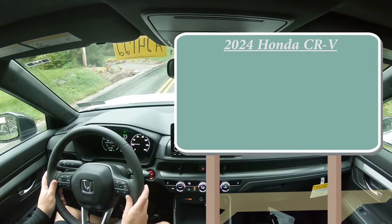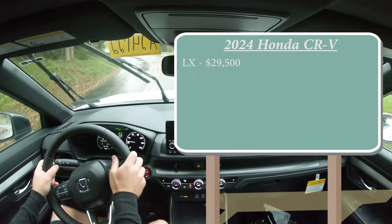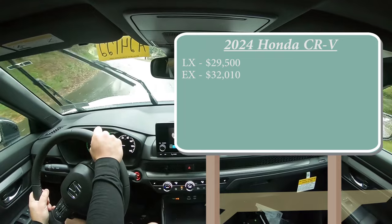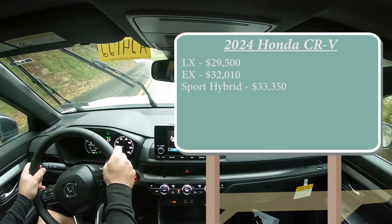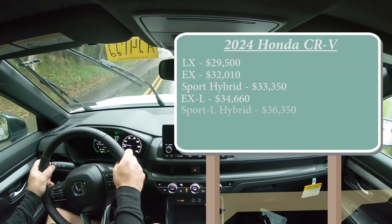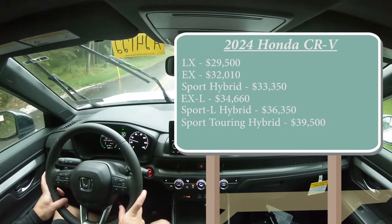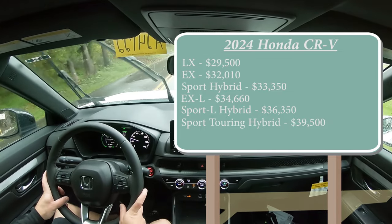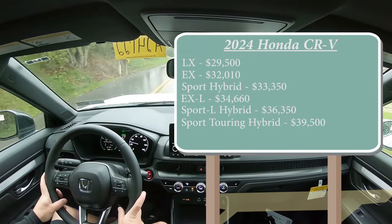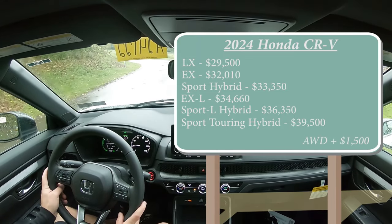There are several different trim levels for the 2024 CR-V. The LX starts at $29,500; EX for $32,010; Sport Hybrid for $33,350; EX-L for $34,660; Sport L Hybrid for $36,350; and lastly the Sport Touring Hybrid going for $39,500. For all trim levels except the last one, front wheel drive comes standard. If you want to add all-wheel drive, simply add $1,500 to any of those prices.